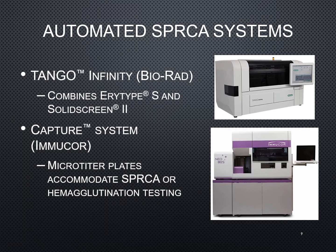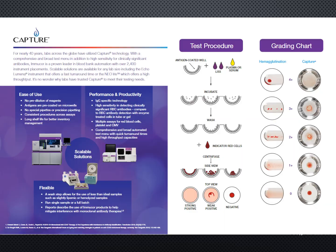There are two systems that use a solid phase type of reaction. You have the Tango Infinity, made by Bio-Rad, as well as the Capture, made by Immucor. Both of these systems utilize multiple methods in order to give you the full spectrum of testing throughout your blood bank department. There is a brochure for the Capture analyzer that gives a comparison between the actual tube test versus the Capture test.